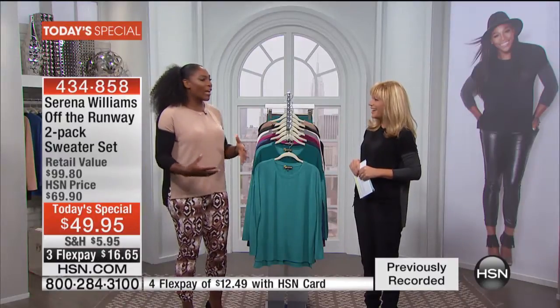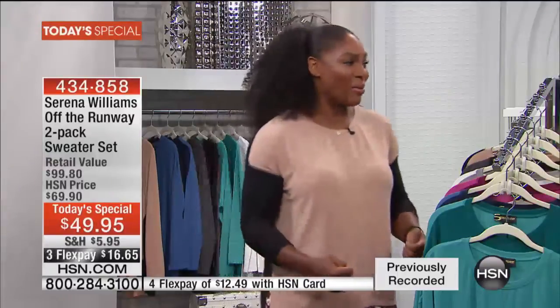What fashion show have you been to where you see something on the runway and think, 'Oh my God, that's amazing — let me go to HSN.com to order it once the show is over'? That's what we wanted to do, and it worked out. Nobody else has a fashion show and then lets you buy it a couple days later.